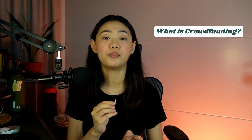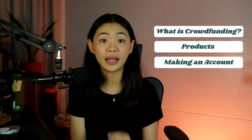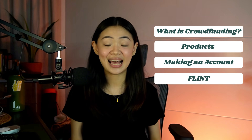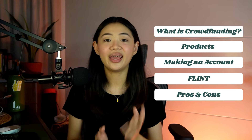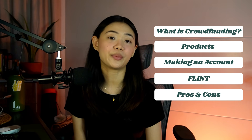We'll also be talking about Flint, which partnered up with SeedIn and is a very similar crowdfunding platform. This might be a longer video, so here's an outline: first, what crowdfunding is and how it's used in SeedIn and Flint; next, the products and features of SeedIn with a quick walkthrough; then a look at Flint's products and features; and lastly, the pros and cons, along with my personal experiences and opinions.